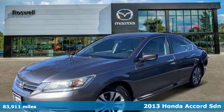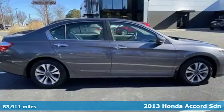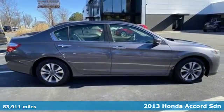Here's a 2013 Honda Accord Sedan. Honda's flagship car isn't just a vehicle, it's a legacy.